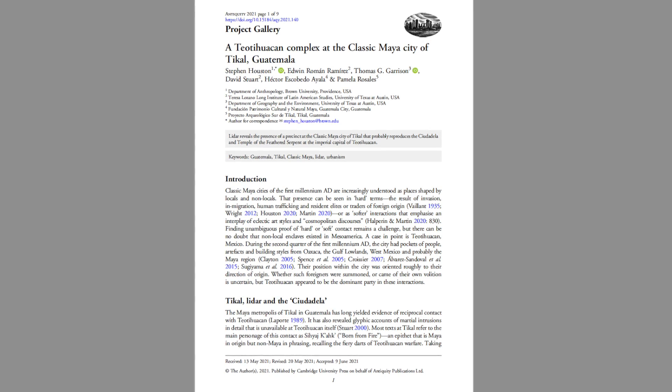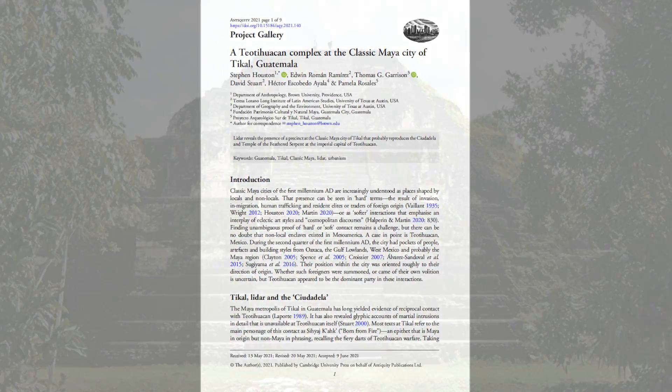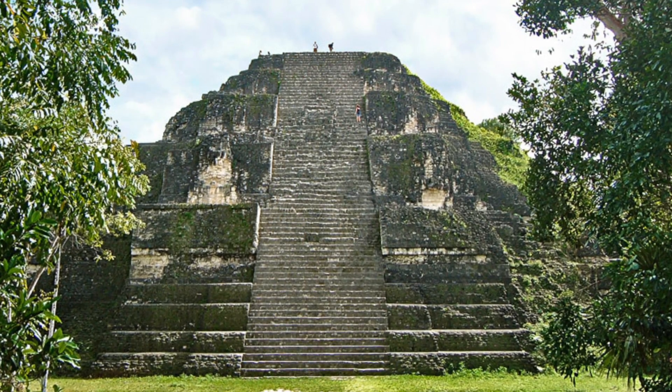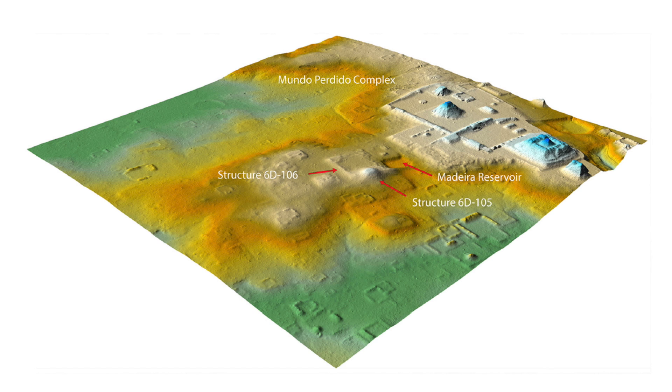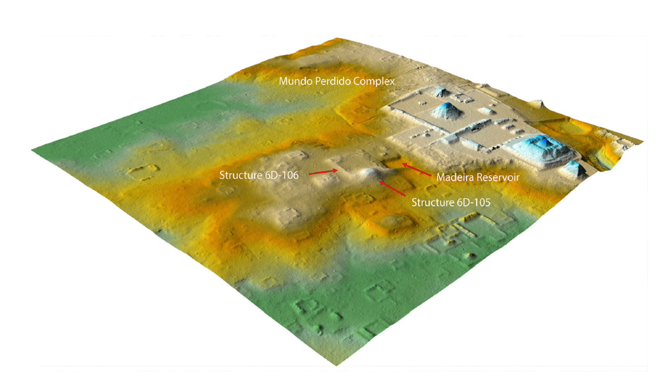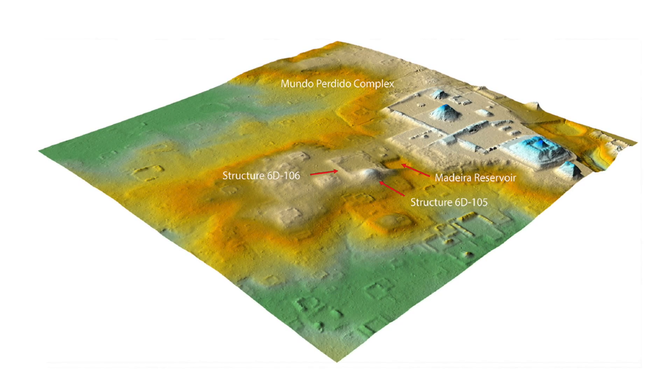This week, a new paper was released in the journal Antiquity concerning the ancient Maya city of Tikal, located in northern Guatemala. LIDAR scanning technology has revealed the presence of a number of previously undiscovered ruins dating back to the early 1st millennium AD, and this is one of the most interesting and exciting finds I've come across in a long time.